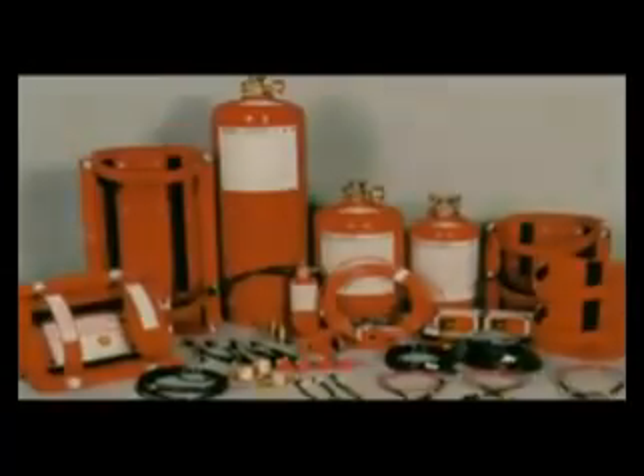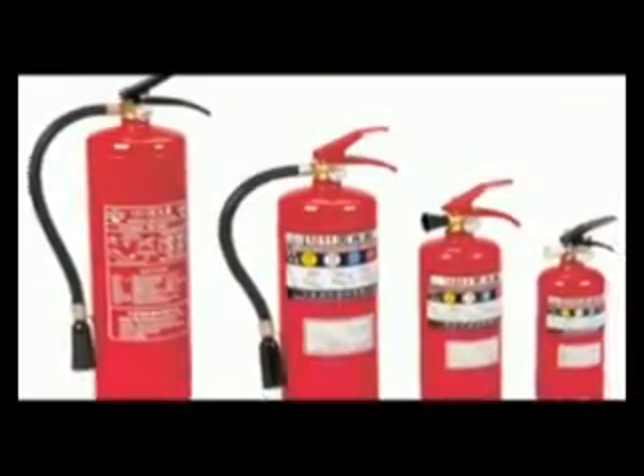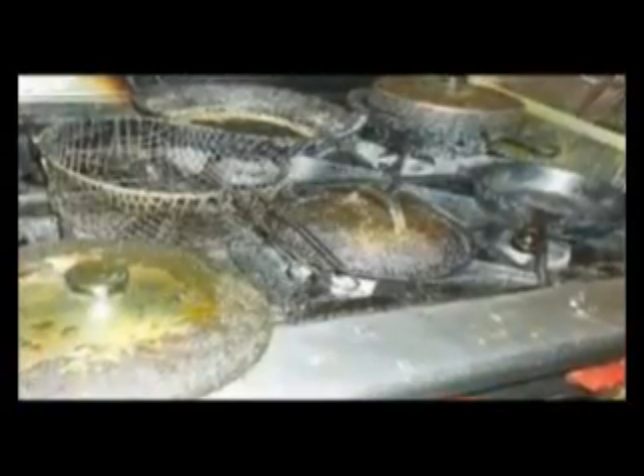With water out of the equation, only a suppression system or chemical extinguishing agents can kill the fire. Suppression systems and chemical-based extinguishing agents are effective at dousing the flames. But the collateral damage they cause only multiplies the losses caused by the fire. The residue these chemicals leave behind also has a damaging effect on the environment.